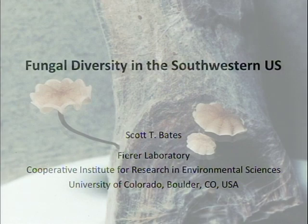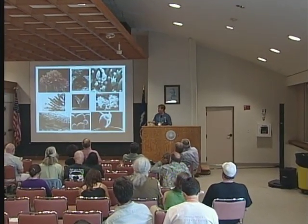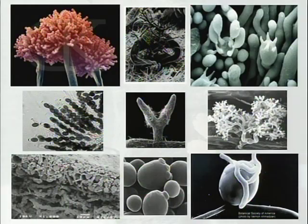I want to really thank Tom for putting this together. It's amazing not only to think about the concept of the North American flora for fungi, but also just to see all these people in the room and think about the possibilities of working together and making things happen. It's really exciting.